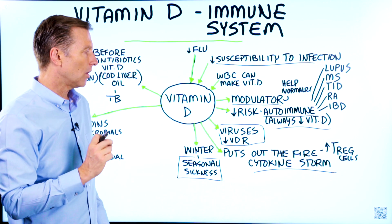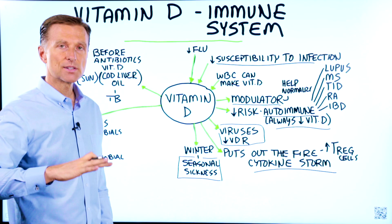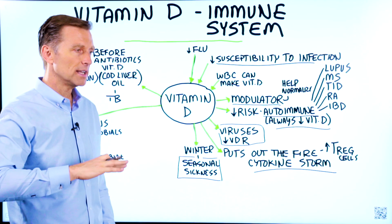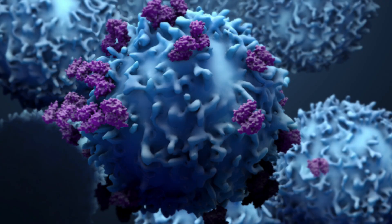The key cell involved with suppressing these cytokines, or these inflammatory compounds, is the T regulatory cell.